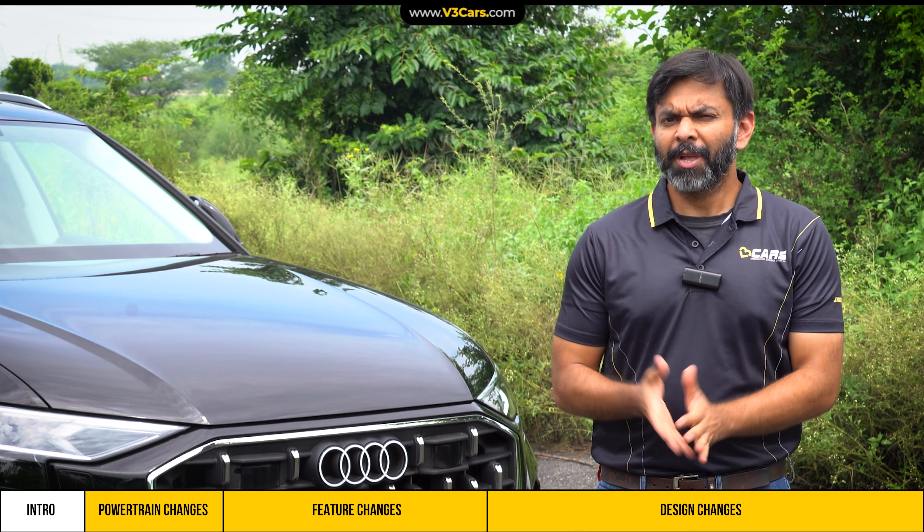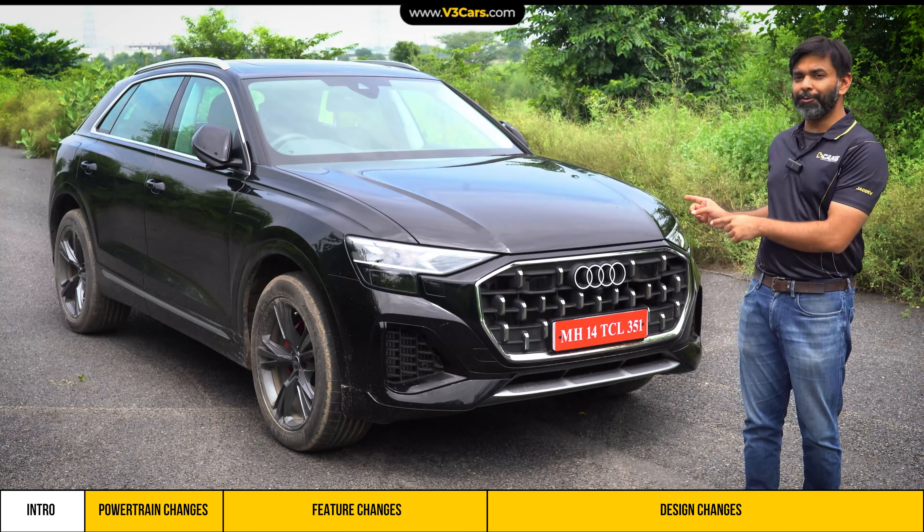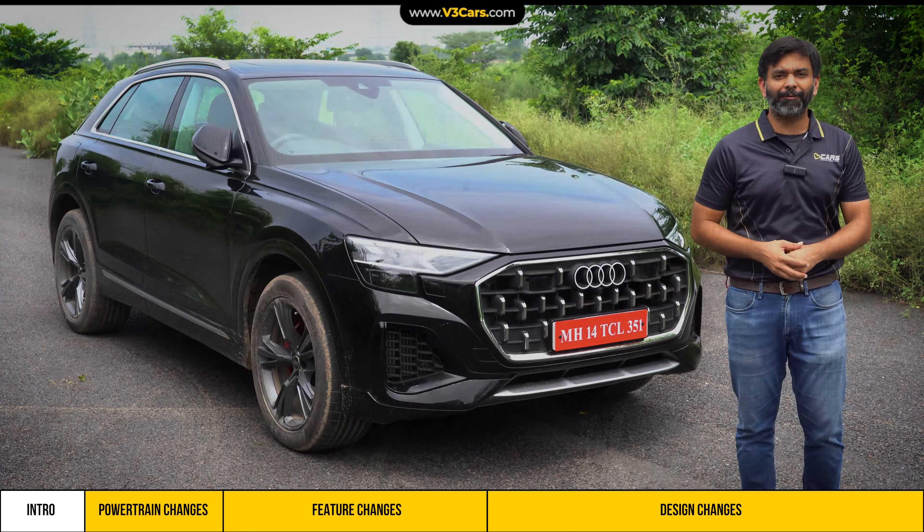Hello and welcome to V3 Cars. We are driving the latest SUV coupe in town, the Audi Q8 facelift, which now has some exterior and interior updates, including customisable DRLs, which means you can change the design of DRLs. This and more — we'll give you all the details in this video.